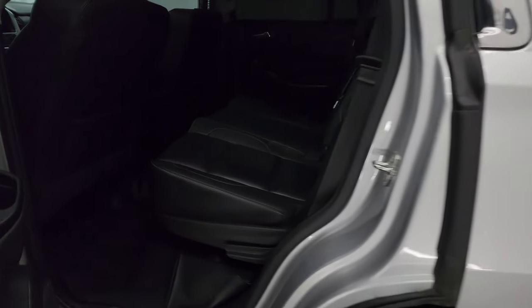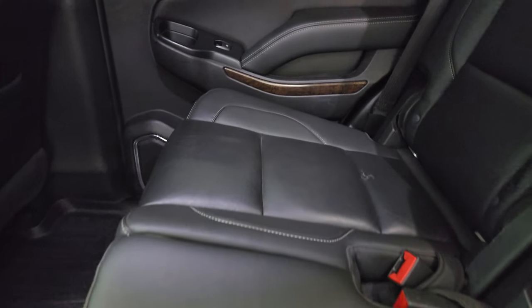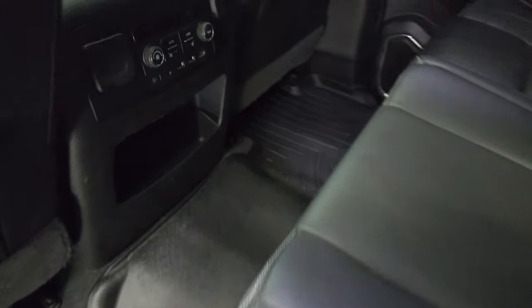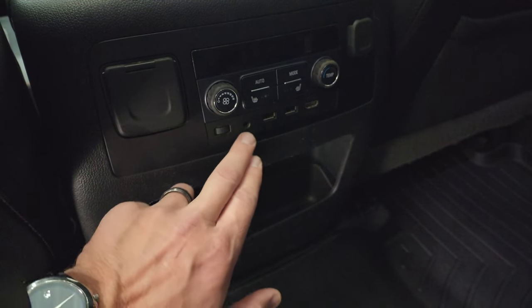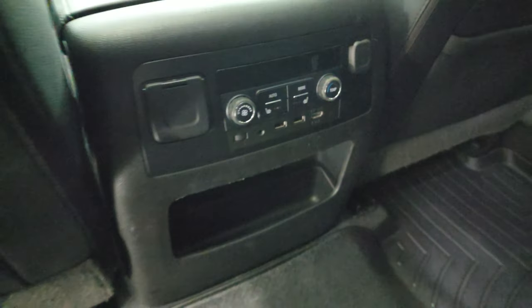Take a quick look at the back seats. You get the second row bench in this vehicle. Back seats are in really nice shape. Get the latch child safety system, WeatherTech floor mats throughout. These back seats are heated on the outboard side. You get two USBs, an HDMI and an AUX jack, a 110-volt 150-watt plug-in, a 12-volt power point, as well as rear air controls.